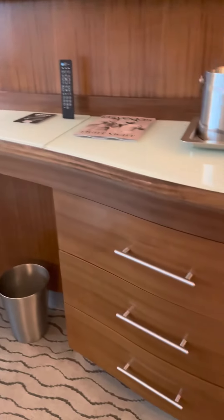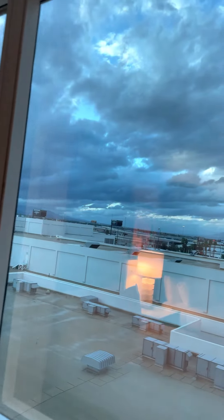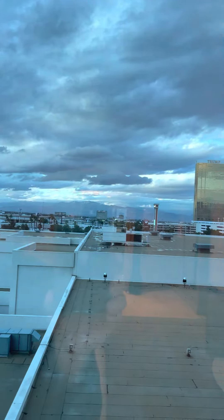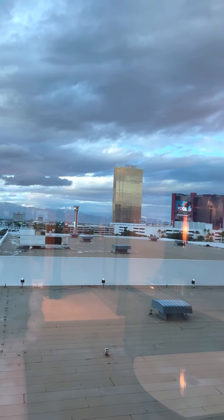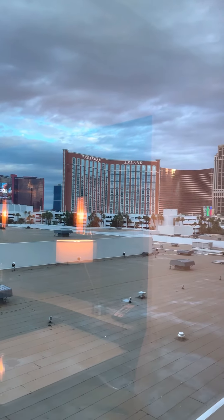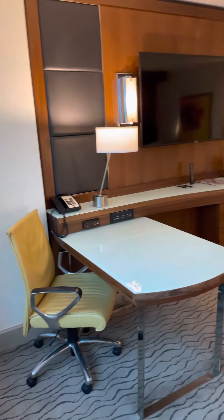Some storage for your clothes, and because it's a comp room, three nice wide windows. You've got a view looking north at the Trump building, the new Hilton complex, Treasure Island, Wynn, and a little bit of the Palazzo.